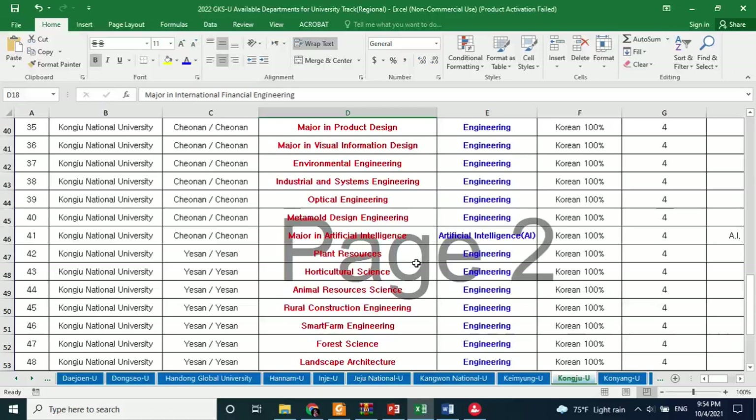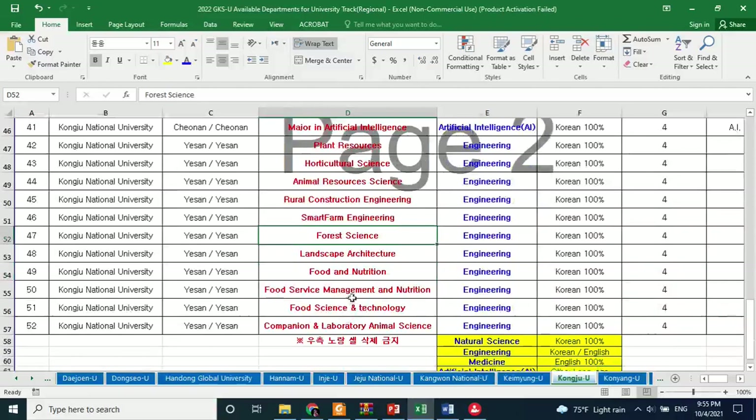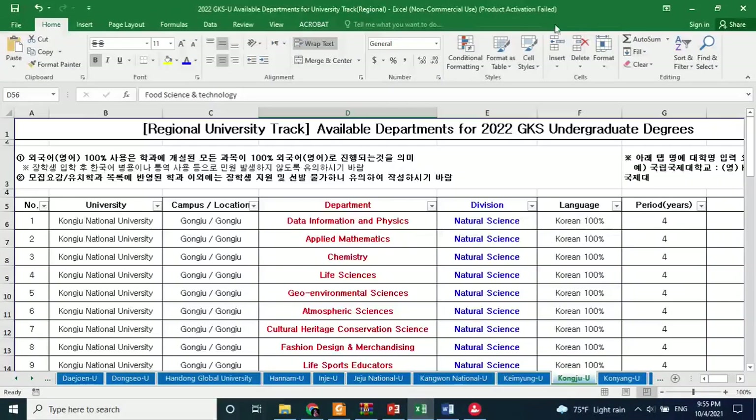You will write in the field of study either 'Engineering' or 'Natural Sciences,' and in the department column you write the exact words shown here in red. For example, if you are interested in Food Science and Technology, you will write the field of study as 'Engineering' and the department as 'Food Science and Technology.' You can find this Excel sheet on the studyinkorea.go.kr website — I will share the link in the description.